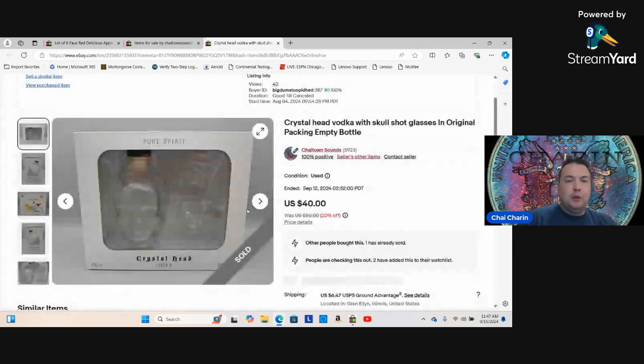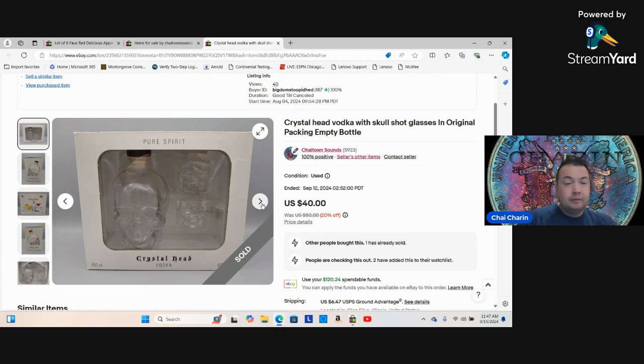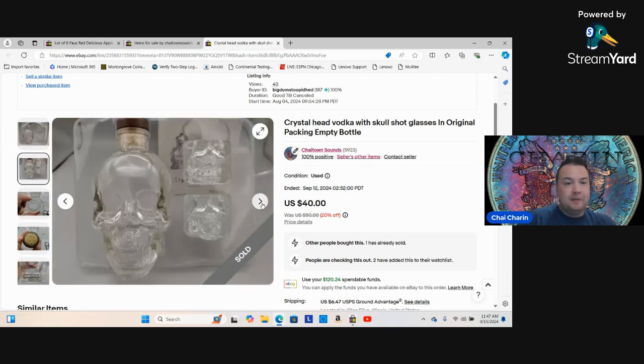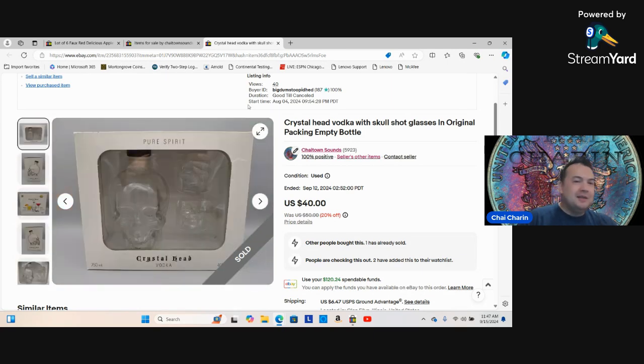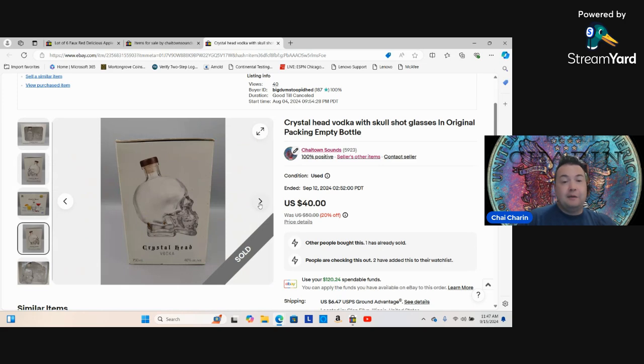This Crystal Head Vodka set — I don't really drink but I bought it because I thought it was cool and kept it in my office for many years. It's very high quality shot glasses with a cool skull. Someone's going to use this for Halloween cocktails. It's an empty glass set — you're not allowed to sell alcohol on eBay, but you can sell empty glasses. I got 40 dollars for it.